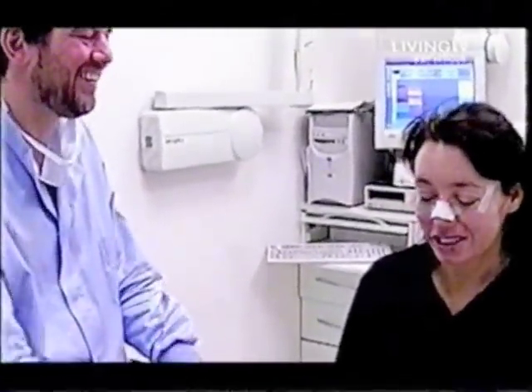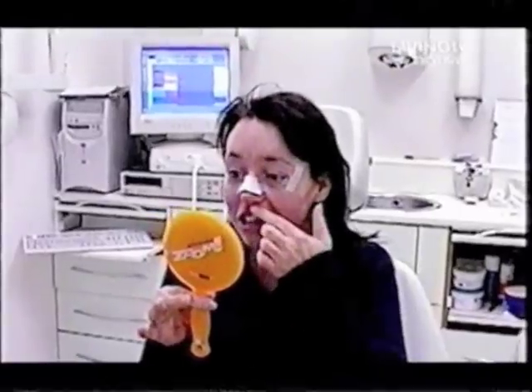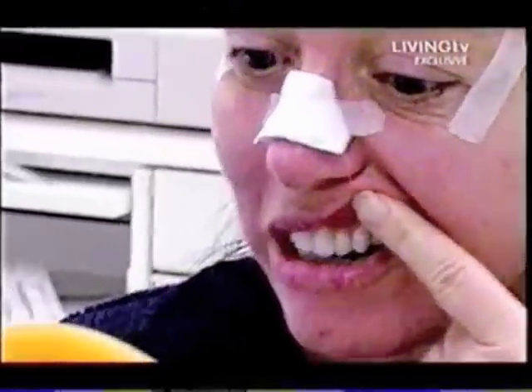Do you want to have a look? She's still numb, so... Wow, God! It's quite different when you saw it the other day, isn't it? They are gorgeous!